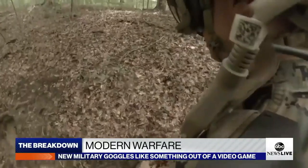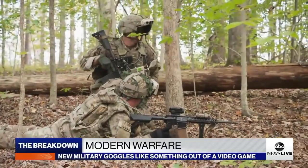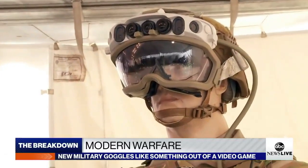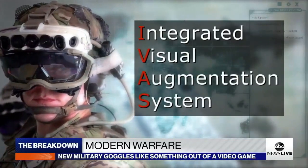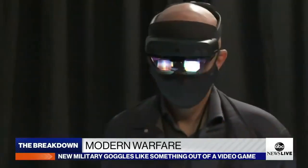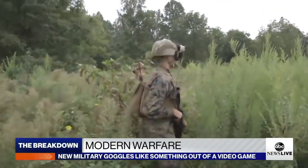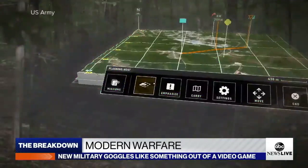With built-in communication systems, soldiers can seamlessly share critical information, enhancing coordination and decision-making on the battlefield. Lightweight, ergonomic, and resistant to water, dust, and impact, these goggles are designed for comfort and reliability in the most demanding combat scenarios. Witnessing the groundbreaking technology behind these futuristic goggles reveals how they're reshaping the battlefield, empowering U.S. soldiers to excel in every mission.